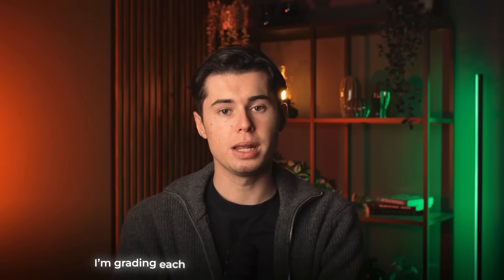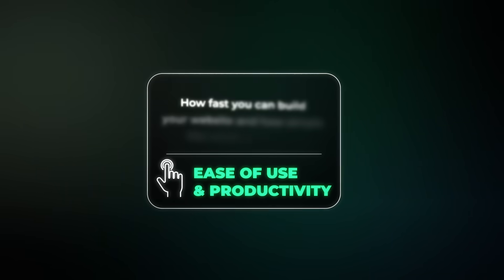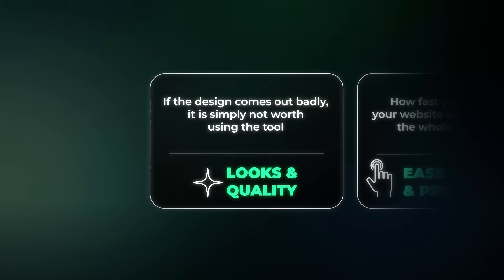To make this comparison fair, I'm grading each builder using the exact same five criteria. First, ease of use and productivity — meaning how fast you can build your website and how simple the whole process is. Then looks and quality, because if the design comes out badly, it is simply not worth using the tool.